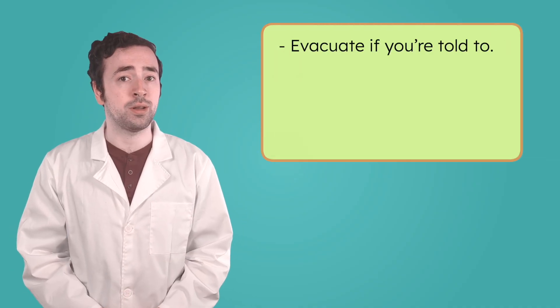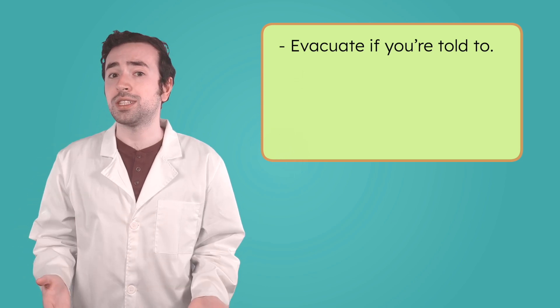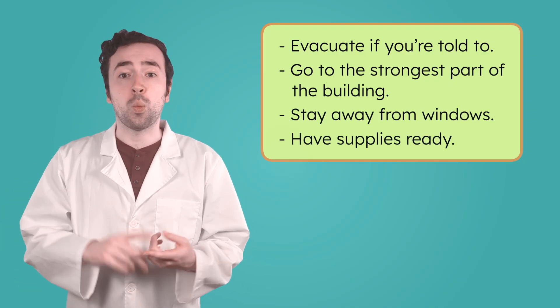What would you do to prepare if you knew a hurricane was headed your way? To stay safe during a hurricane, people often need to leave their homes before the storm arrives. This is called an evacuation. If you're told to evacuate, it's important to leave right away and go somewhere safe. If you have to stay where you are, go to the strongest part of the building, away from windows, and have supplies like water, food, and flashlights ready. Hurricanes are some of the largest and longest-lasting storms on Earth. They may move slowly, but it can take a long time to recover from the damage they leave behind. That's why it's so important to prepare early, listen for warnings, and take action to stay safe.